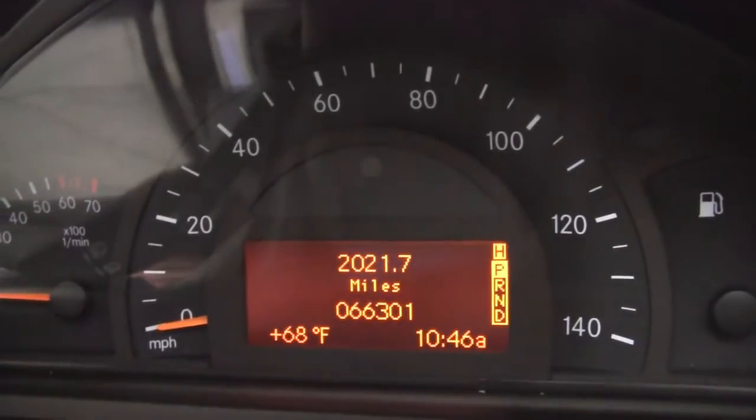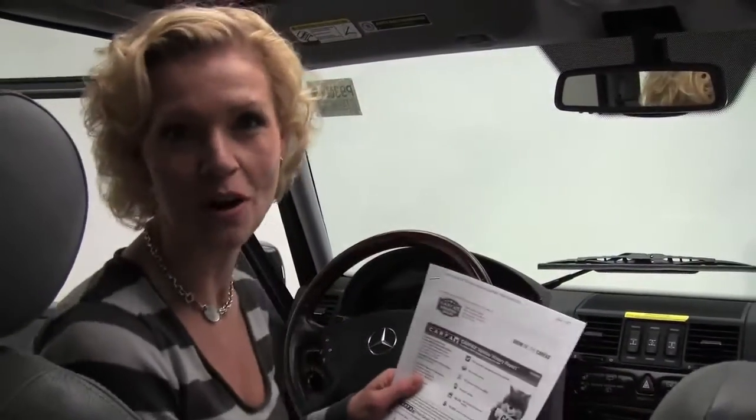Mileage — you can see this vehicle has 66,301 miles on it. Now remember that's pretty low; this is a 2004. This is a wonderful vehicle.